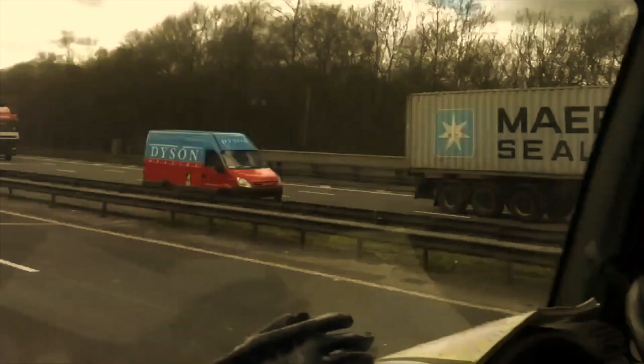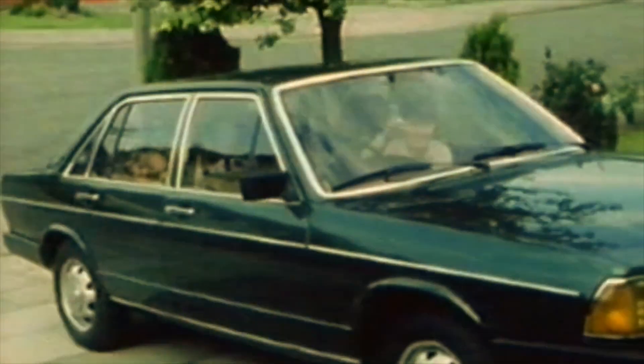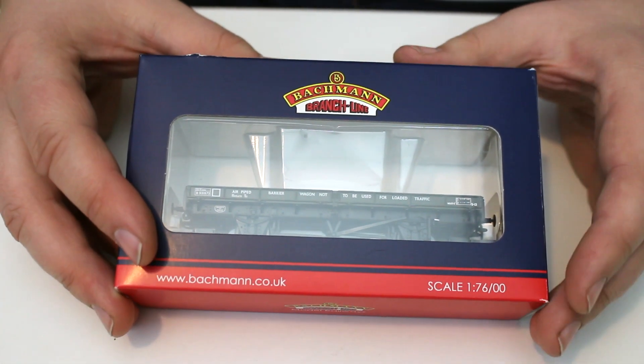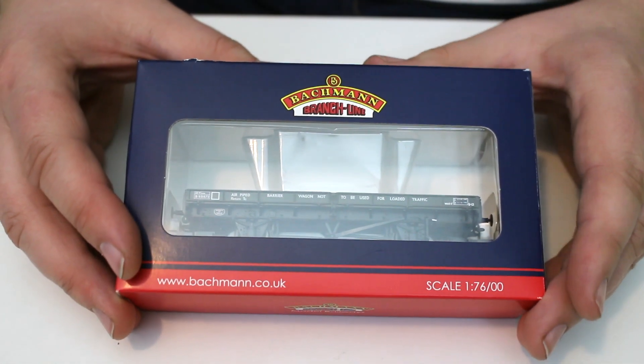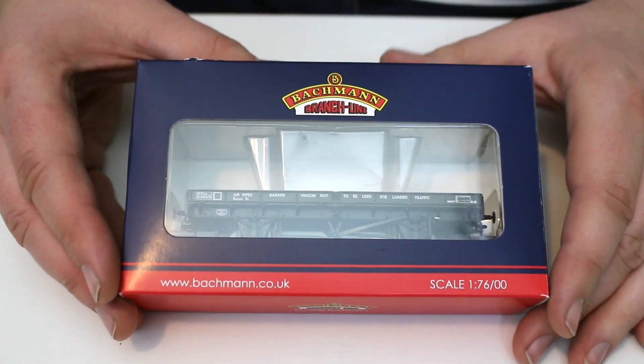Now I alluded to some of these before, but without further ado let's take a closer look. Whilst I was at Wally I took the opportunity to pick up a few limited edition wagons from some of the retailers, which might have otherwise been a little bit difficult to get, especially if they have a blanket postage rate.